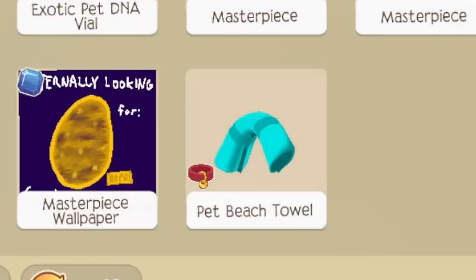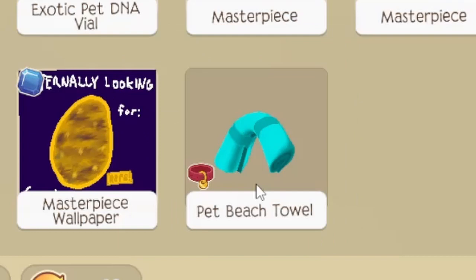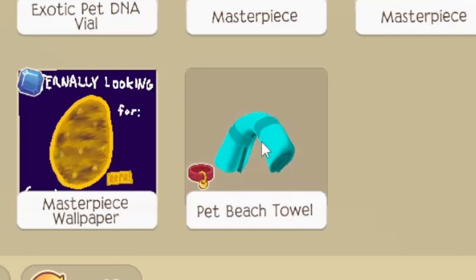Once upon a time, Animal Jam released an item for 450 sapphires. The only item that tops that nowadays is the chalkboard for around 500 in the school party. The pet beach towel was accidentally released for 450 sapphires instead of gems when it first came out. Some people bought it. They fixed that error very quickly — but it's not a good one, because you basically just lost 450 sapphires.